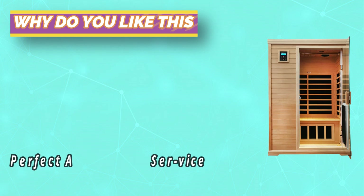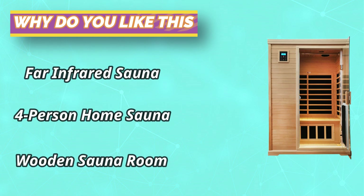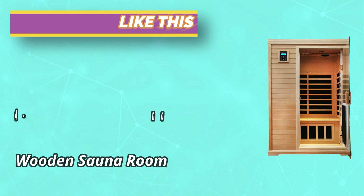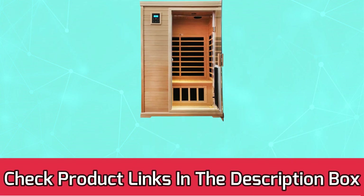The infrared home sauna can heat the body through far infrared rays, relax muscles, relieve joint pain, and promote sleep. It is a dry sauna — no need to deal with steam after use. For current prices and discounts, check the links in the description box.